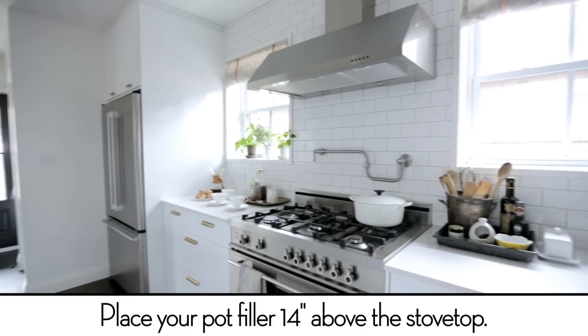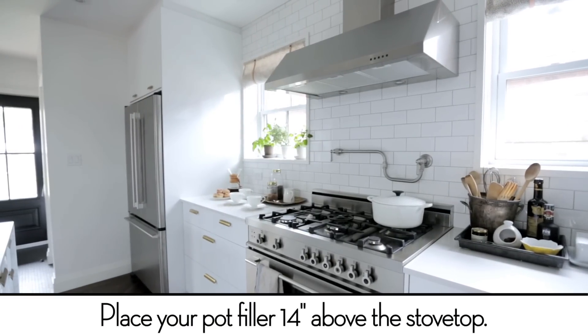It was a no-brainer to add the pot filler because the plumbing already existed, so there was no extra cost for that — it was just an extra fixture to purchase.